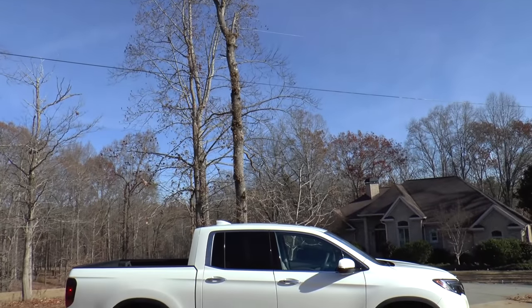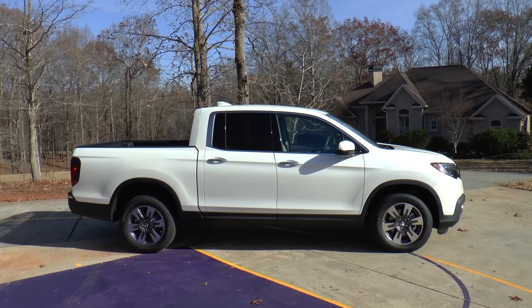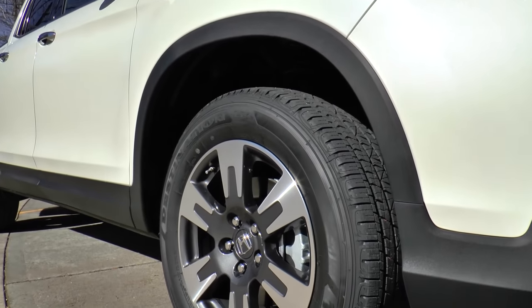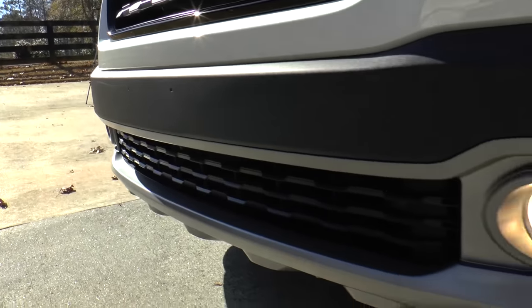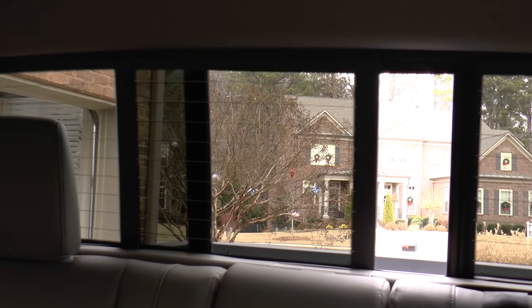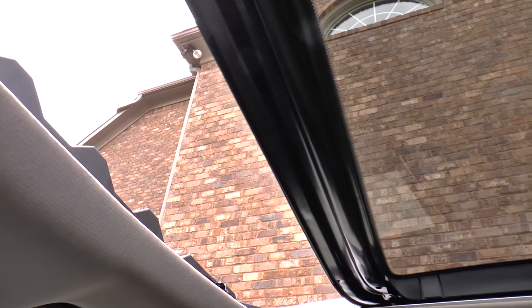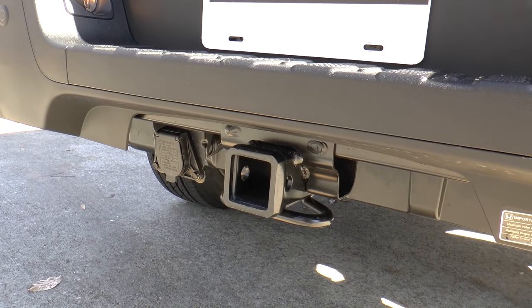Our tester today is the all-new second-generation 2017 white diamond pearl Honda Ridgeline RTL-E. Standard features include 18-inch machine-finished alloy wheels, LED headlights with fog lights beneath, LED taillights, rear privacy glass, power sliding rear window, one-touch power moonroof with tilt, and an integrated Class 3 trailer hitch with 7-pin connector.